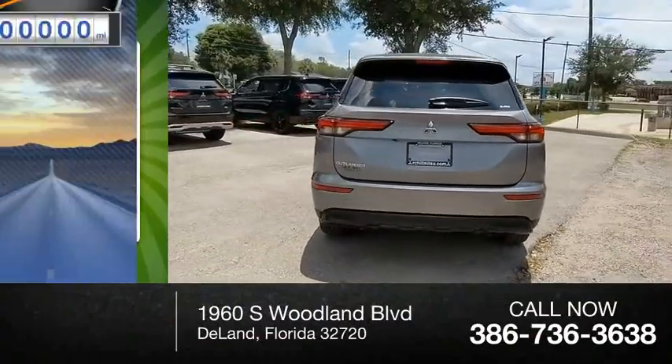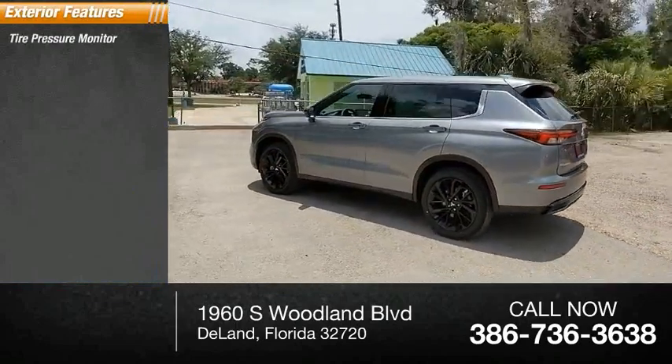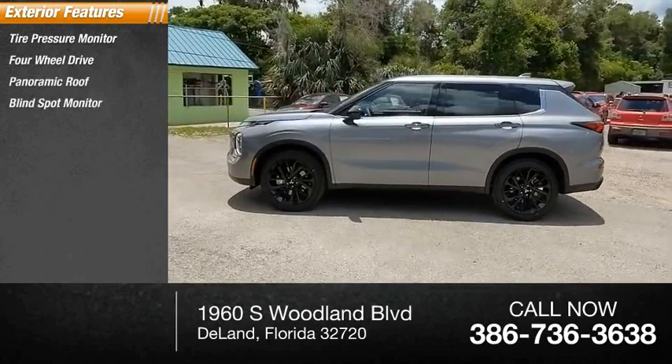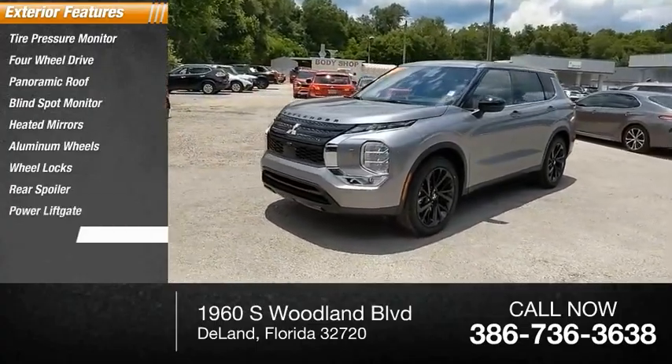This vehicle has less than 100 miles. Here are some of this vehicle's great options: tire pressure monitor, four-wheel drive, panoramic roof, blind spot monitor, heated mirrors, aluminum wheels, wheel locks, rear spoiler, power liftgate, and brake assist.